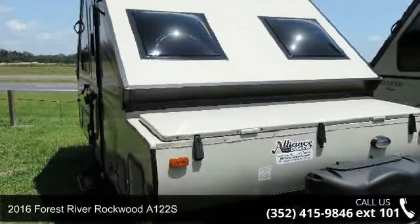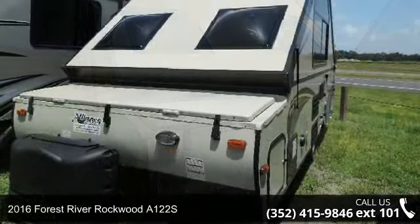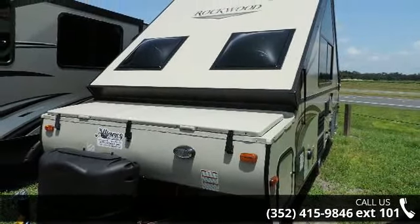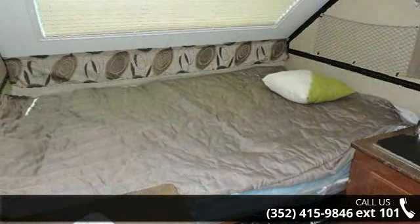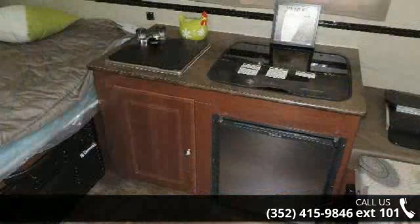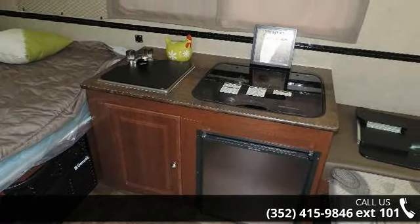Start planning your next trip in this 2016 Forest River Rockwood A122S. Whether you are planning on vacationing, adventuring or just relaxing, this travel trailer does it all. This unit is perfect for those looking to maximize fuel efficiency but maintain all of the conveniences of a well-appointed, feature-packed RV.